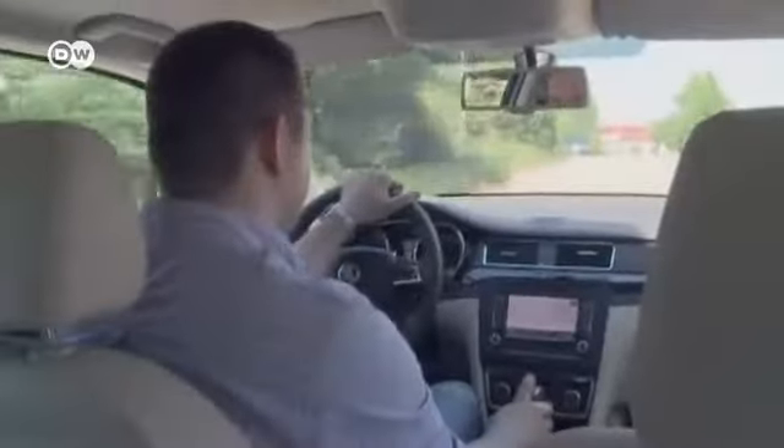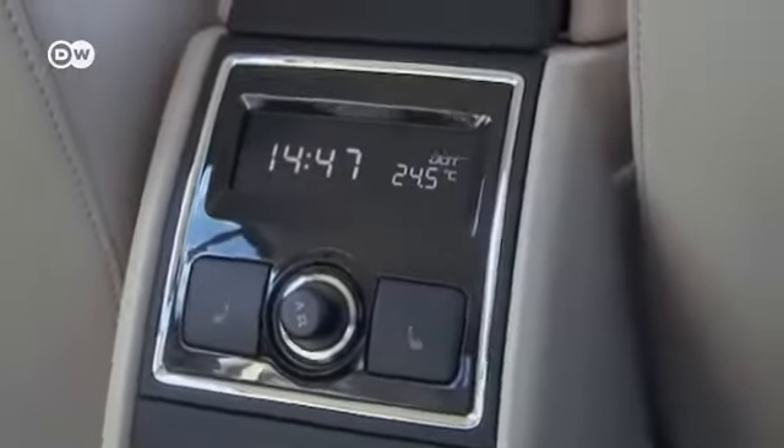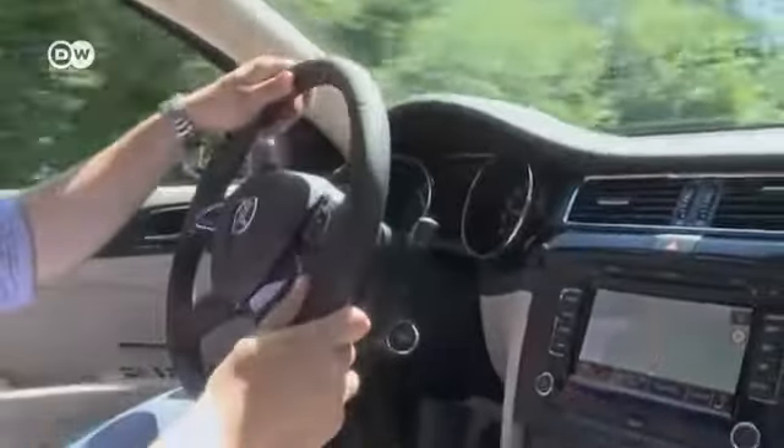A lot has been done to the interior of this flagship car. There are new interior color schemes and a new multifunctional steering wheel. The colors complement each other and the overall impression is good.